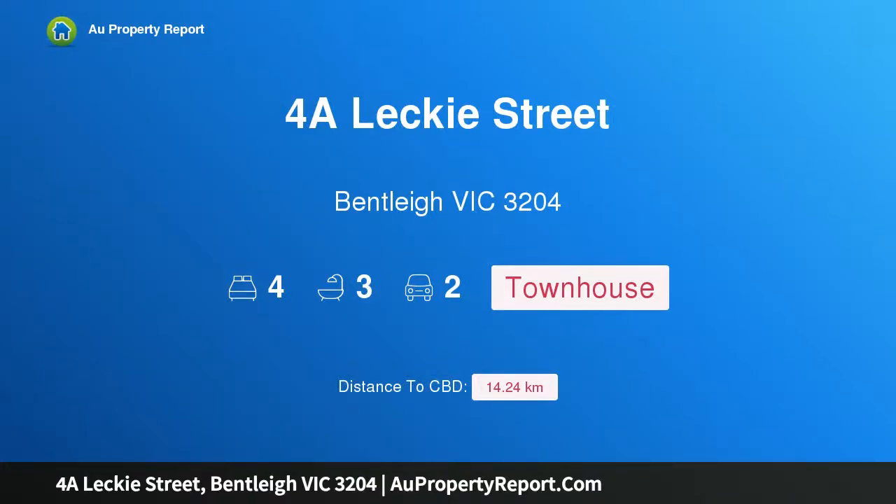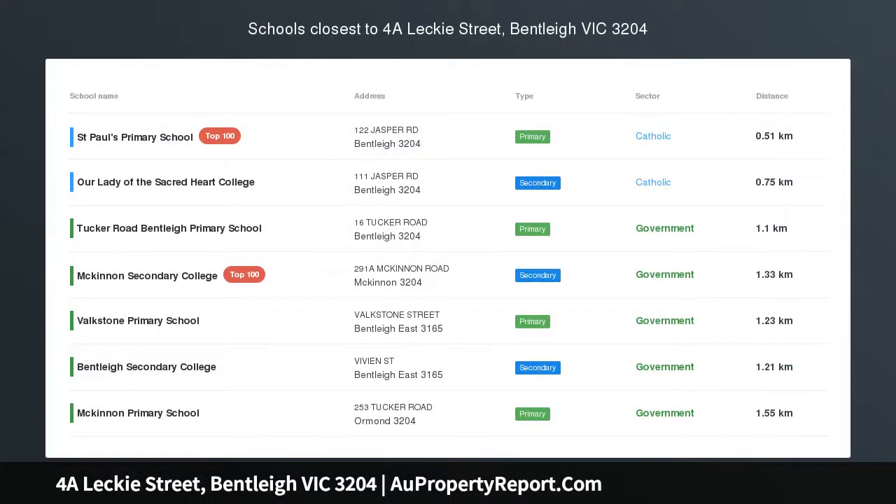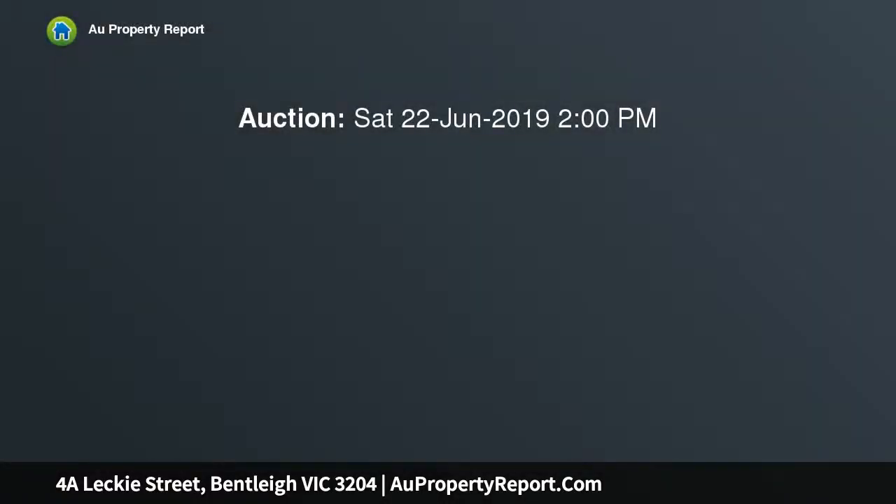I am glad to introduce this property at Lecky Street, Bentley, Victoria 3204 — an unprecedented townhouse of luxury built with a commitment to quality, designed with a dedication to detail, and surrounded by prestige and period homes in one of Bentley's finest streets. This is brand new brilliance with a blue chip address.